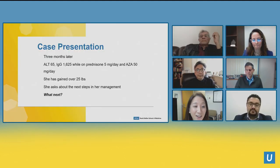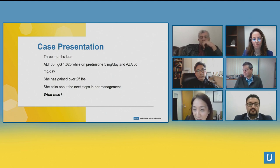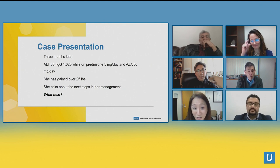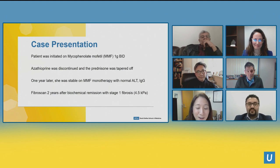Three months later her ALT is 65 — significant improvement but clearly not normal. We want to be very strict about normal: 20–30, some say 15–25. The IgG improved, consistent with the diagnosis of autoimmune hepatitis — I love checking IgG because it tells you if it's the autoimmune hepatitis or something else causing the liver tests to rise. She was tapered to prednisone 5 mg — a pretty fast taper — and azathioprine kept at 50 mg. However she gained over 25 pounds on prednisone and asked what the next step in management is.